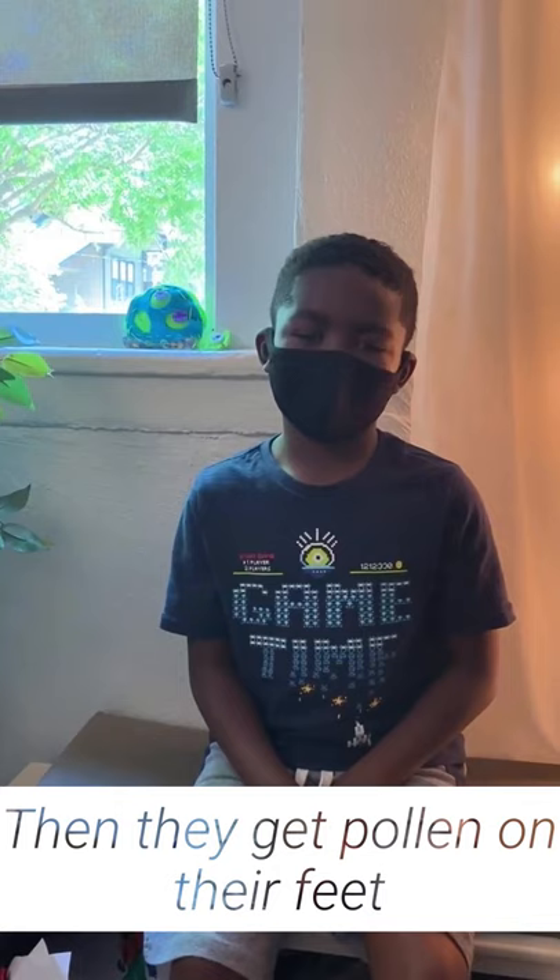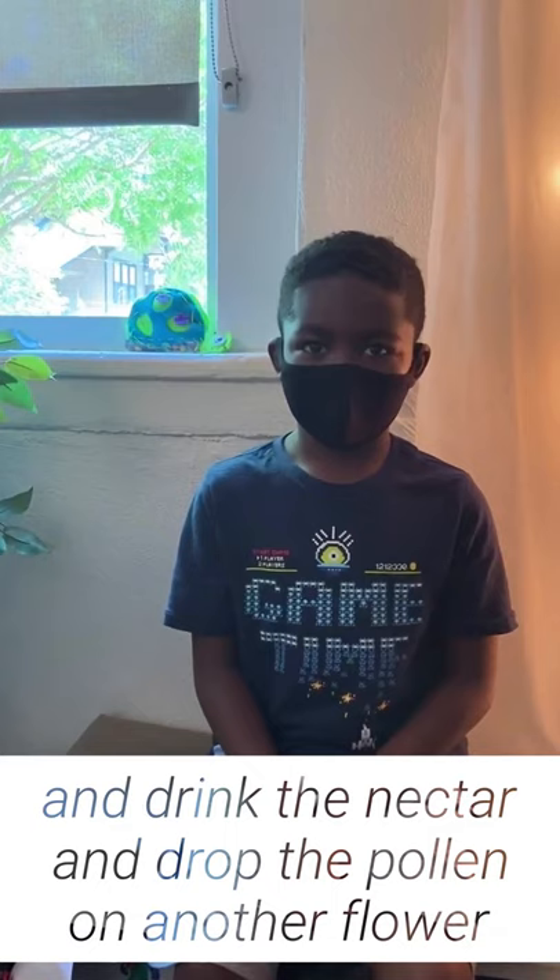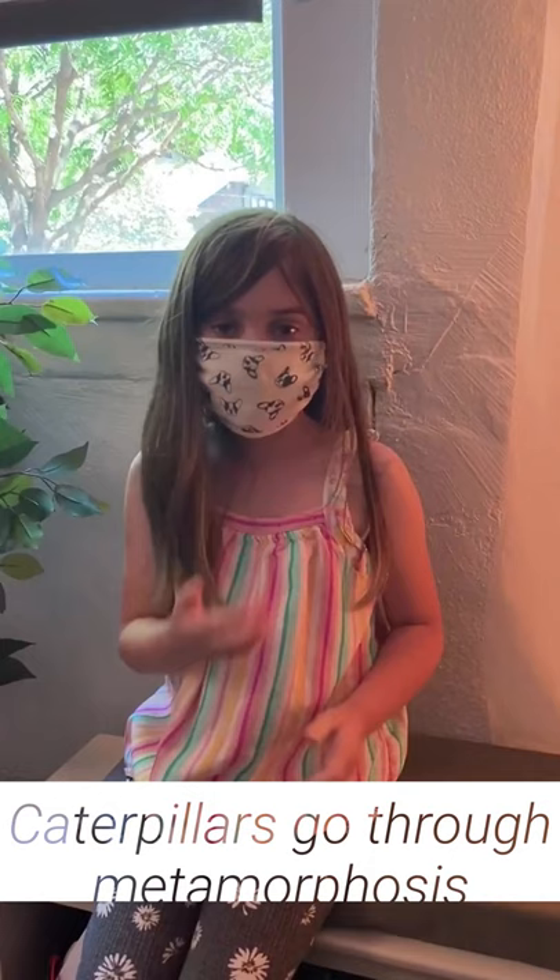Pollinators go to flowers and they suck the nectar and they get pollen on their feet and they fly to other flowers and they spread pollen and they drink the nectar. That's how pollination works.